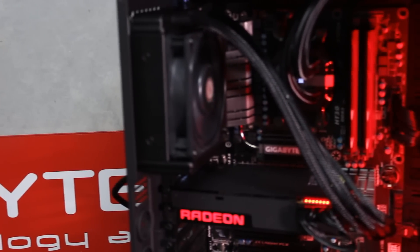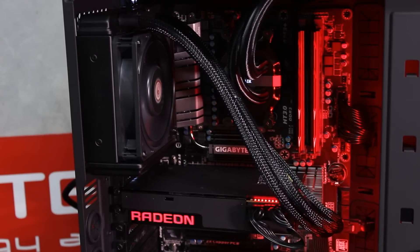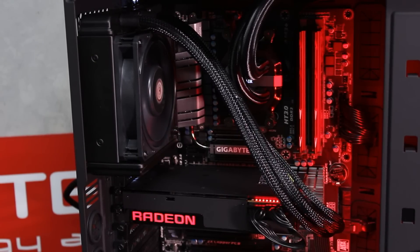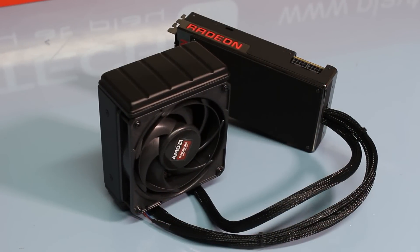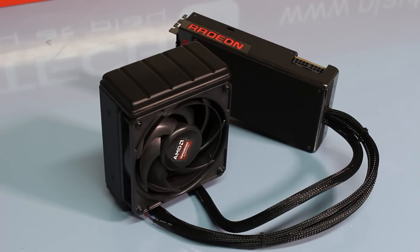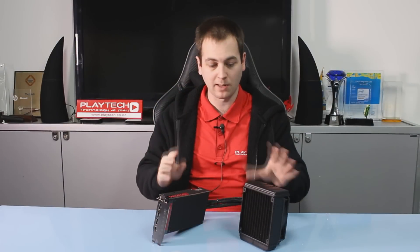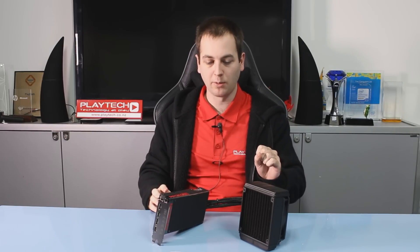What about temperatures? As you can see, this has an all-in-one liquid cooler made by Cooler Master, with a nice fan on the back which is really quiet. I've been wondering for a while why more companies haven't been doing this — CPU water cooling is so common in the enthusiast community — but this is just an absolutely awesome setup. It's a 120mm radiator on this card.